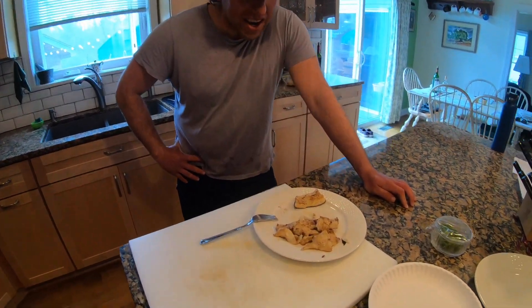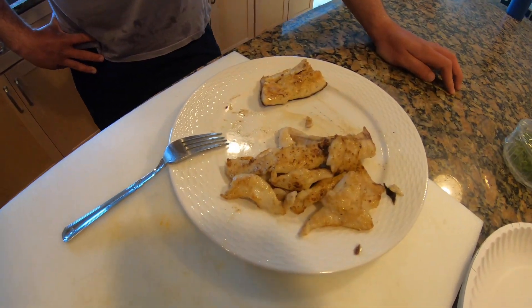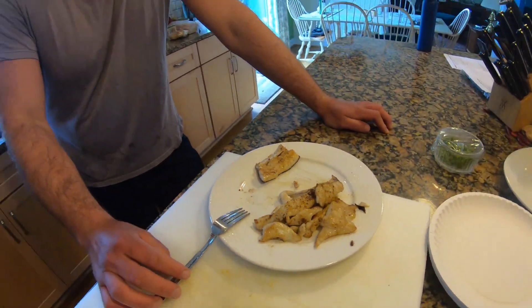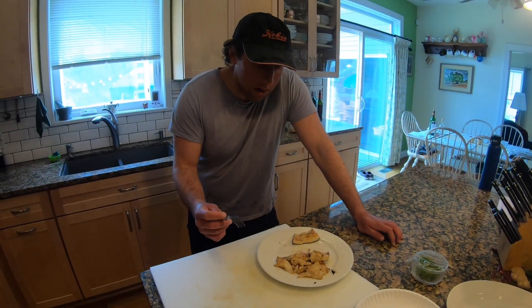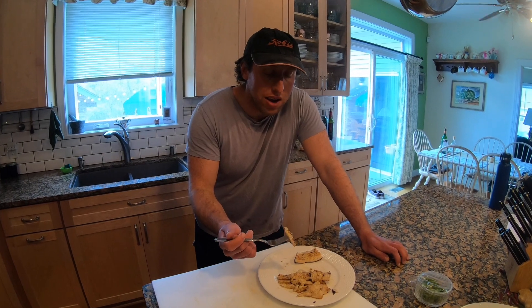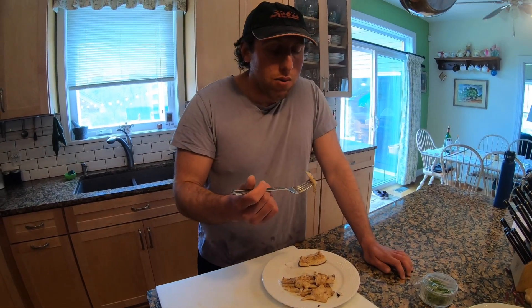All right, there you have it — the pickerel's done. It did not take very long to cook through; it wasn't super thick. Looks pretty good — we got some salt and pepper on it, cooked in butter. I did not probably debone this as thoroughly as I could have because I was in a rush, but let's see what it tastes like.